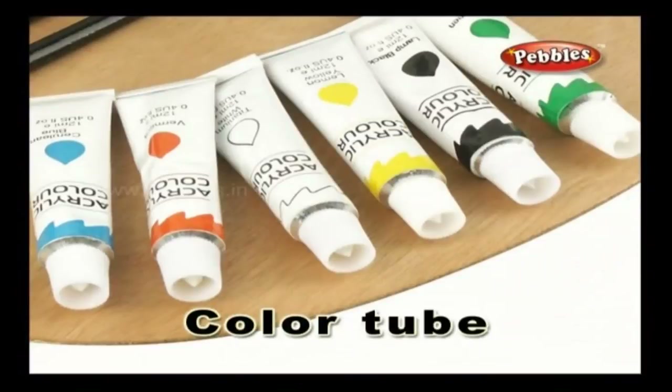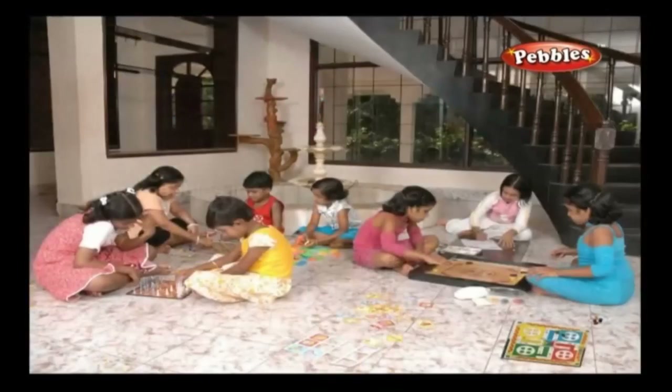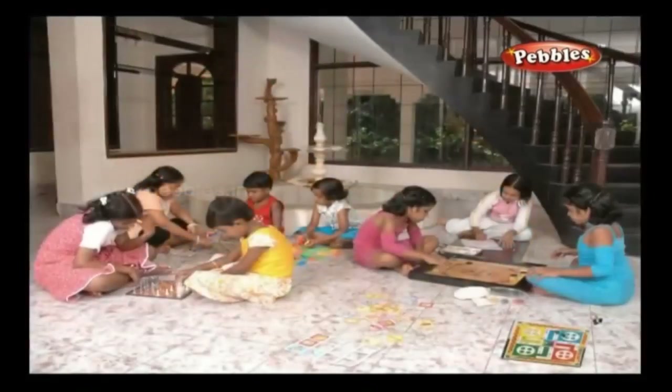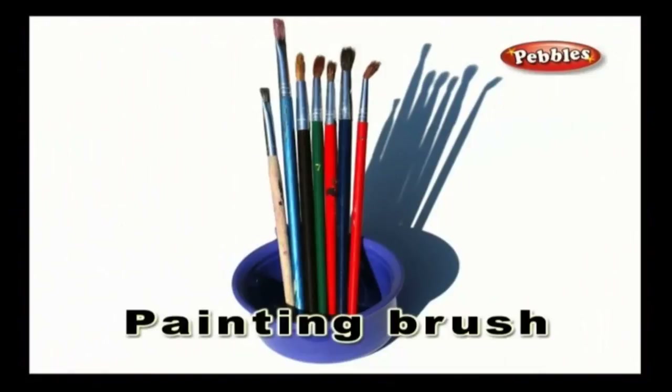Color tubes — color tubes contain different colors that are used for painting pictures. Palette — a palette is a container that holds the paints taken from the color tubes to be used for painting pictures. Painting brush — a painting brush is a brush that takes paint from the palette to paint the required pictures.